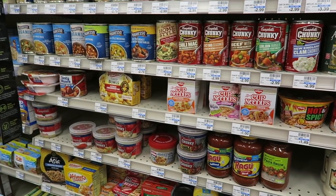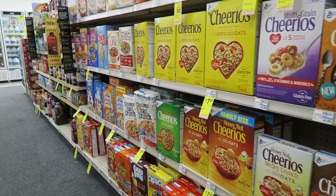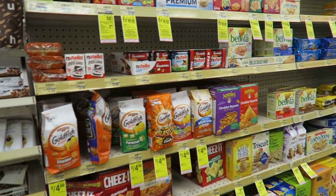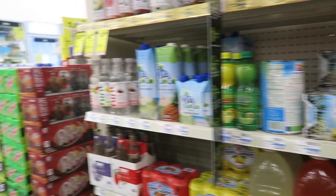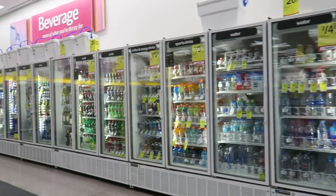Pasta, pasta sauces, cereals. They even do Goldfish and Cheez-Its. They've got juice — cranberry juice, apple juice. And they've got a cold section at the back where you can get your milk, water, sodas.